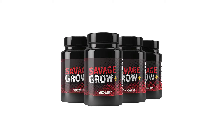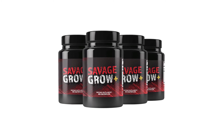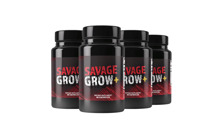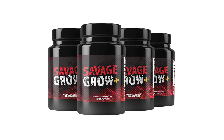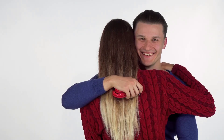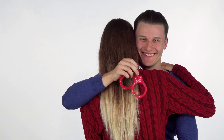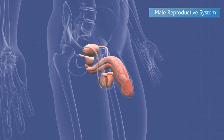Some of the other core ingredients that make Savage Grow Plus efficacious include Epimedium Sagittatum, Muira Puama, and Oat Straw. In addition to helping users maximize the size of their phallus, Savage Grow Plus also allows users to obtain other benefits such as increased sexual energy and excitement capacity, enhanced sexual prowess, and may also help users deal with medical problems such as erectile dysfunction, prostate enlargement, and insufficient semen production.